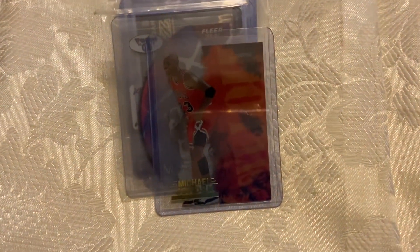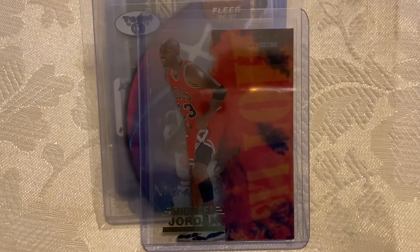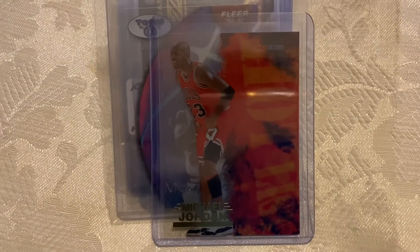Welcome to My Jordans, my friends. This is the 1996 NBA Hoops Hot List Card No. 8, Michael Jordan.